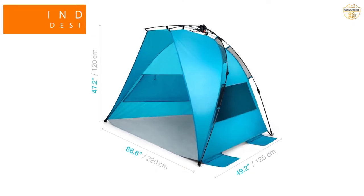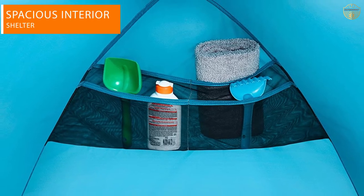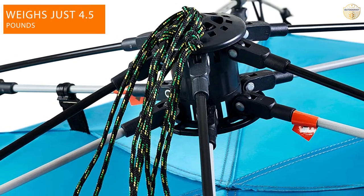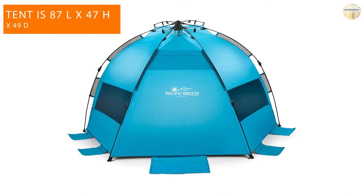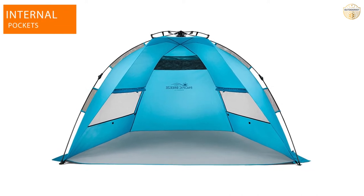Number two: Pacific Breeze beach tent. The Pacific Breeze easy setup is a beach tent with a half dome design and enough space to shade one to two adults. Due to its hub system design, setup is hassle-free and takes only seconds. Thanks to its low weight of five pounds and the included carrying bag with a shoulder strap, it's exceptionally portable and takes up minimal space in the car.